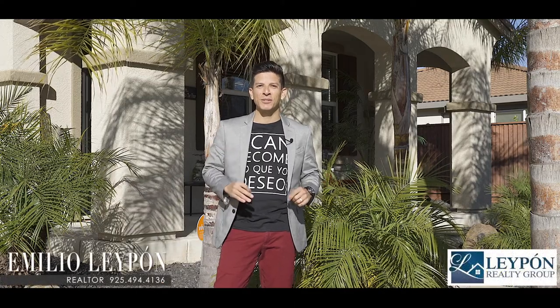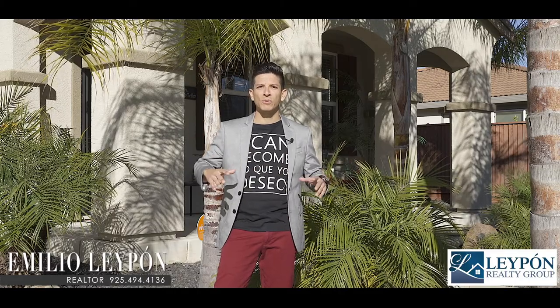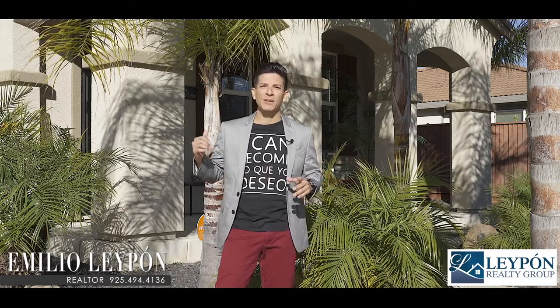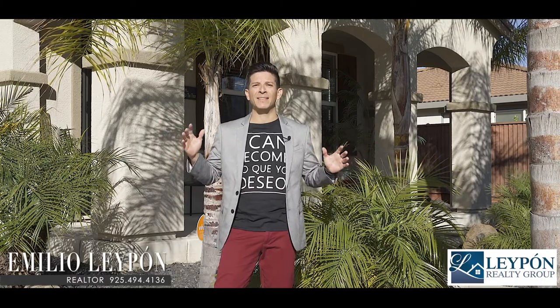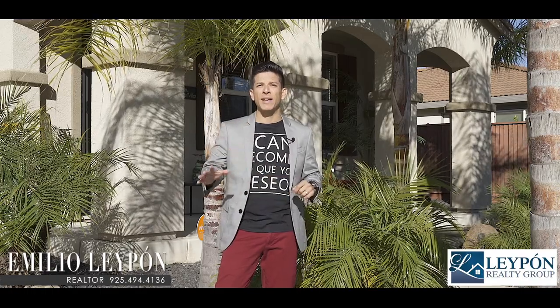Hey guys, this is Emilio with the Lepone Realty Group. I'm so excited this morning to introduce to you one of the most beautiful homes in Live Oak Ranch. This home here is an executive style home. It has everything you're looking for — square footage, it has five bedrooms, two master bedrooms, and you have one located downstairs.